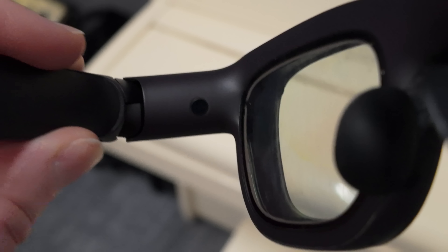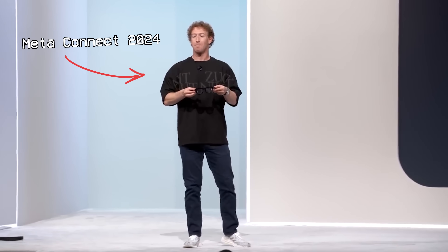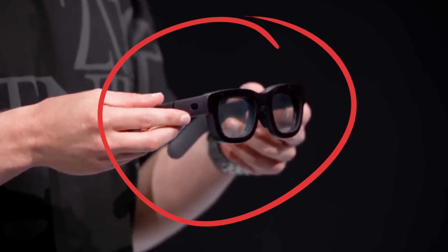My time has come. It is my turn to test out Meta's new AR prototype called Orion that launched at Connect back in September. This is Orion, the most advanced glasses the world has ever seen.